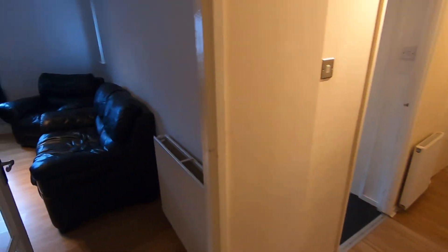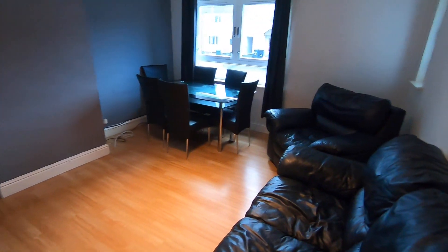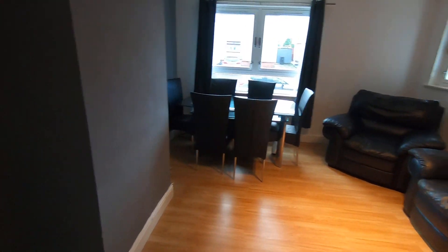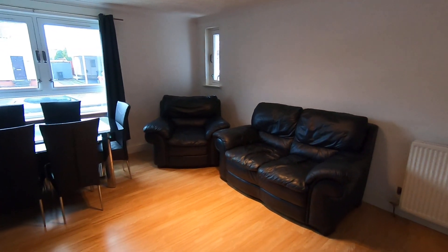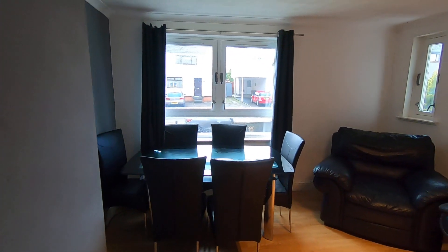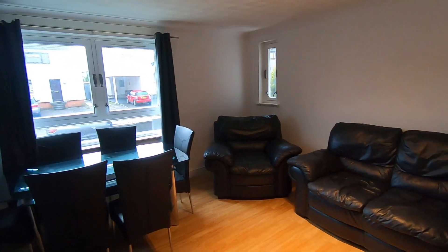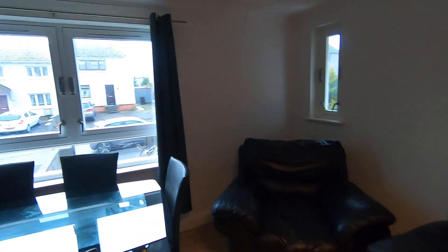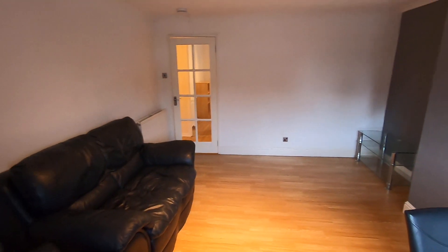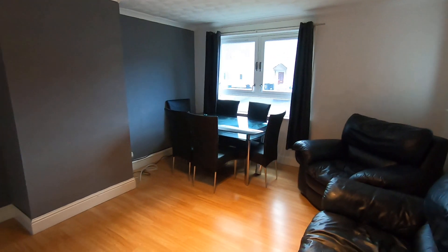Across the hall from that we have the living room. In here you've got your TV unit — a glass TV unit — sofa and armchair, both leather. You've got a dining table with chairs to accommodate up to six people. The windows overlook the front of the property where you'll find on-street parking readily available. Again a really nicely finished room, everything in lovely condition, with plenty of floor space.